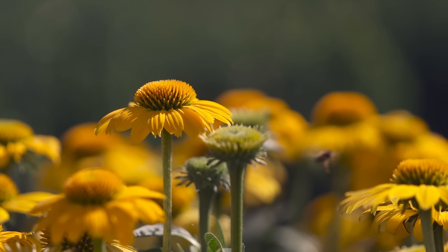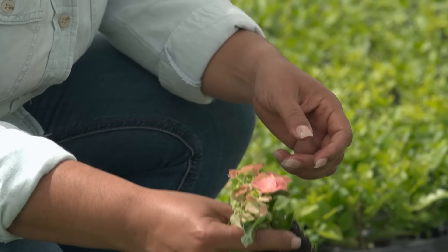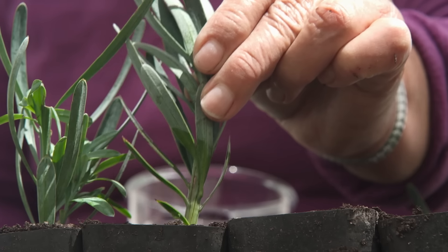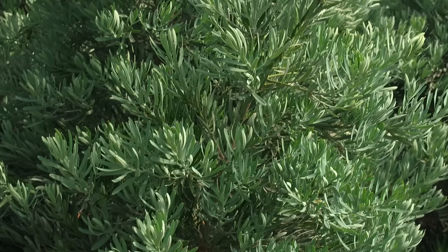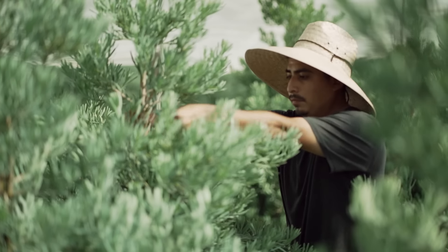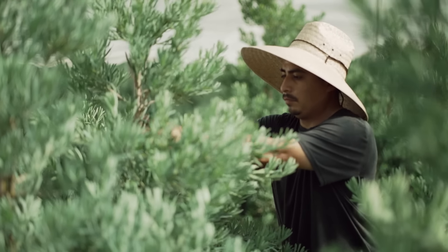It all starts with the soil. A healthy plant starts with good roots. That's why we have over 40 soil mixes. People don't realize how many years it takes from a tiny baby plant to this big 15-gallon container — it takes six to seven years to be ready for someone's garden.